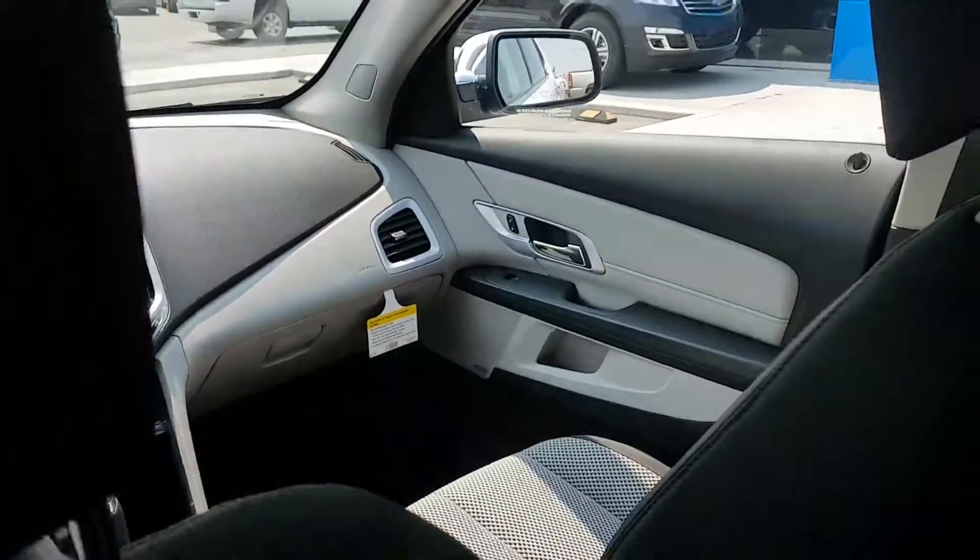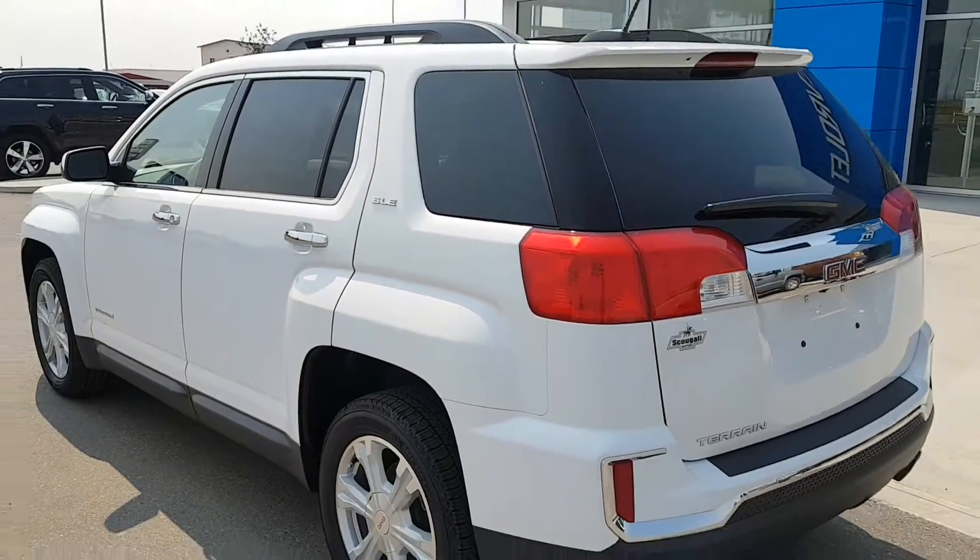You don't want to miss out. If you're in the market for a 5-passenger unit, give us a call today at 403-553-3311.